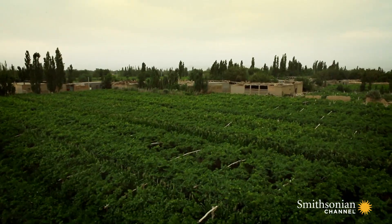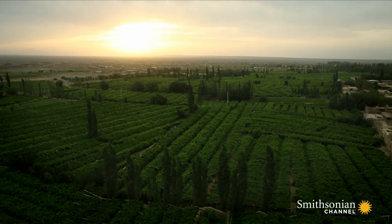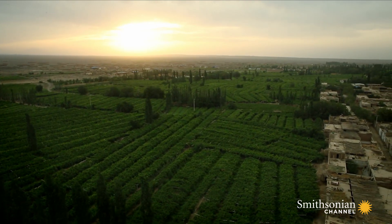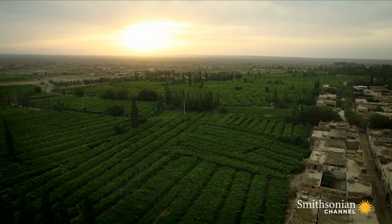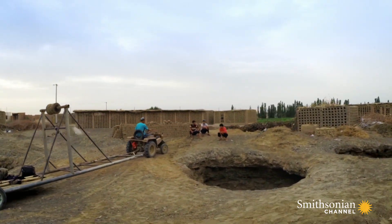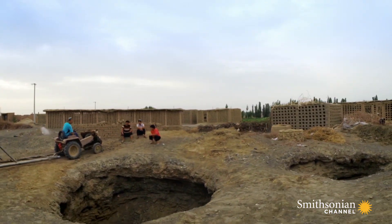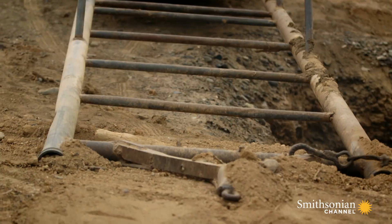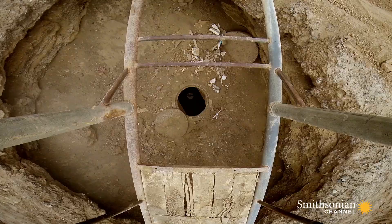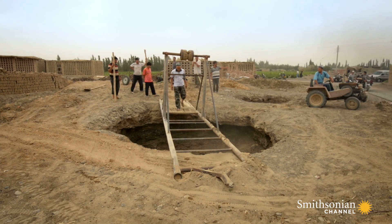Today, this system nourishes an area called Great Valley, once an oasis for weary travelers along the Silk Road. But maintaining the ancient system is difficult and risky.